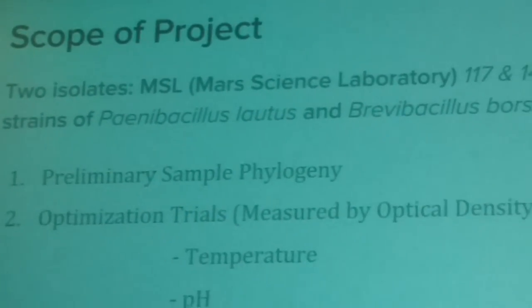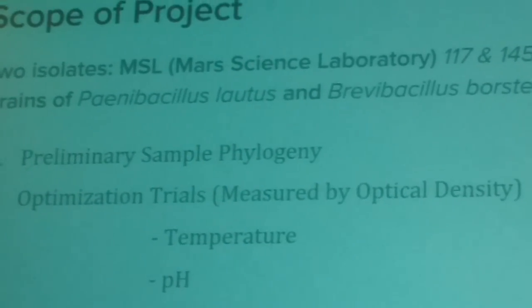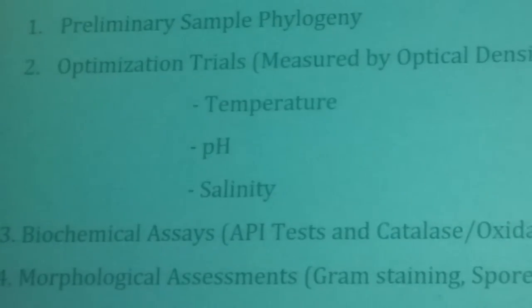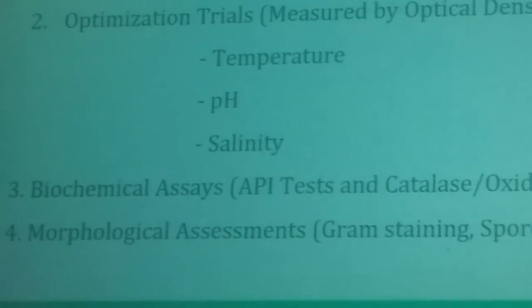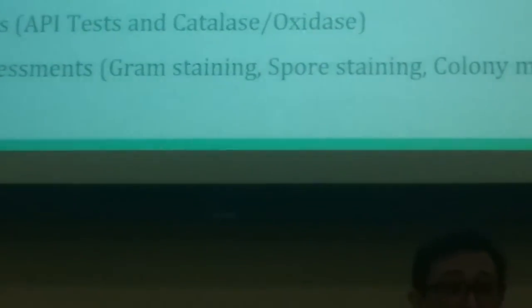We subjected them to phylogenetic analysis, optimized their temperature, pH, and salinity, conducted biochemical assays to measure their metabolic activity, their enzymatic activity, and their carbon utilization, and then conducted morphological assessments to see what they look like at their optimal growth conditions.